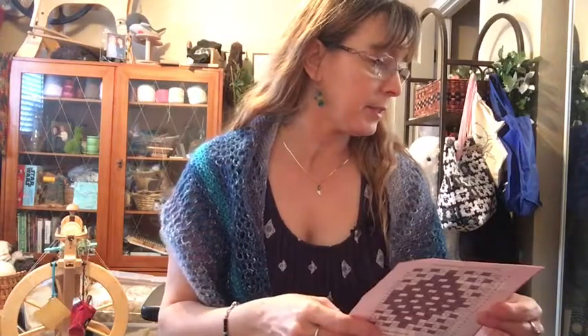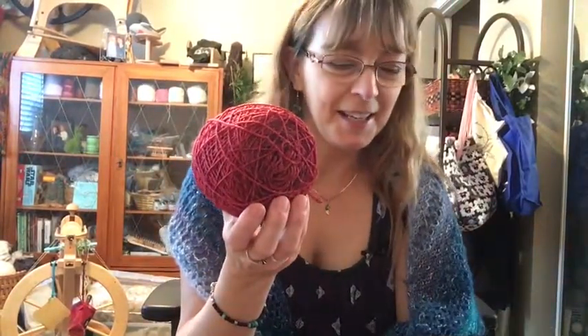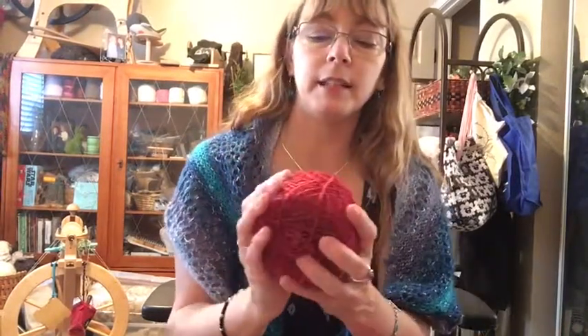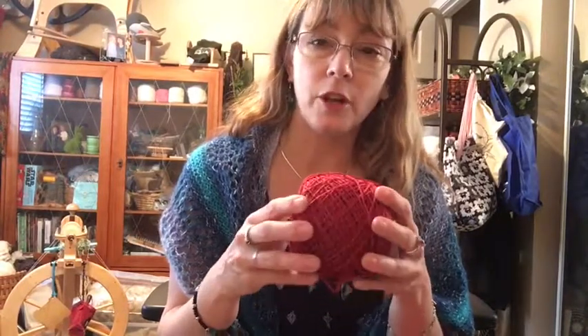I also got from Yarnitudes — I already cast on the other one — Vintage Wave, which is a merino nylon. I'm doing a drop stitch shawl, so I think this will be perfect.